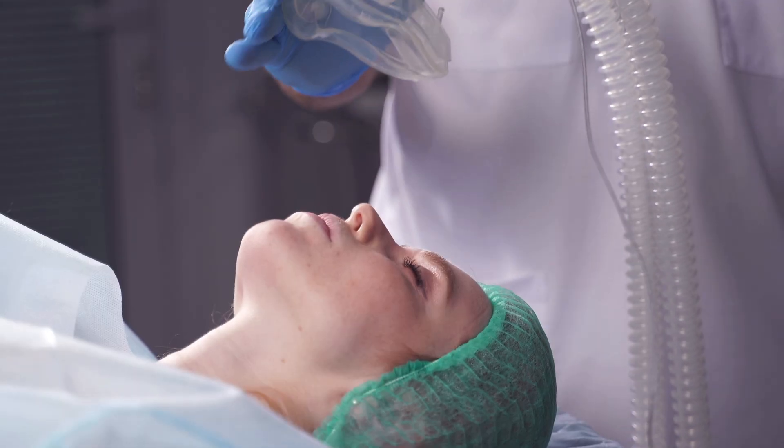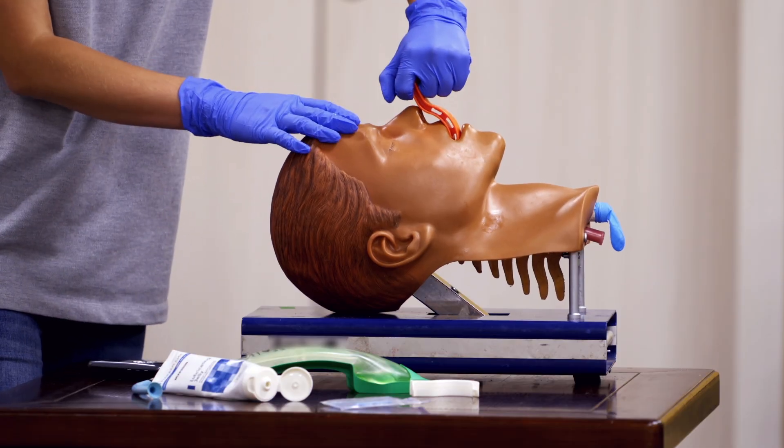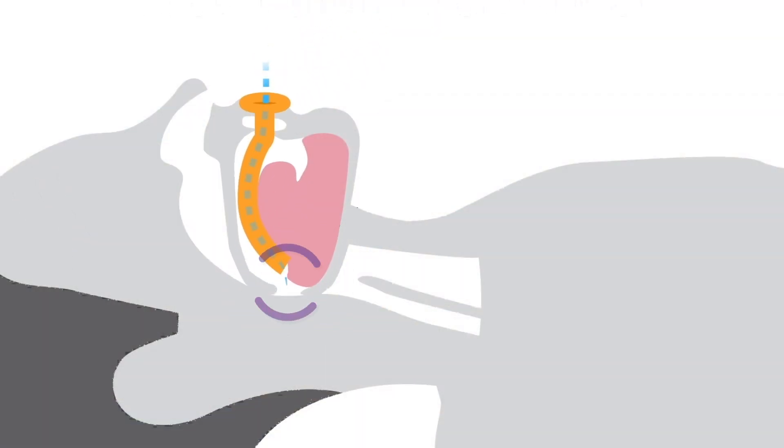Hi, I'm Roxanne McMurray, an anesthesia provider for 35 years. Current hard airway tools designed 100 years ago that only pull the tongue forward often fail to open the airway.